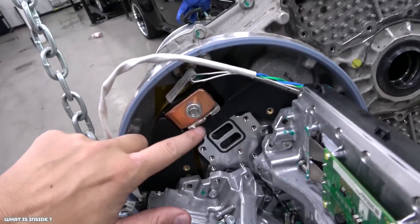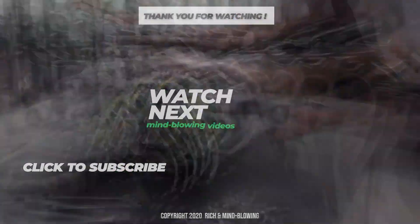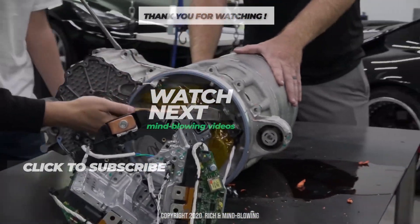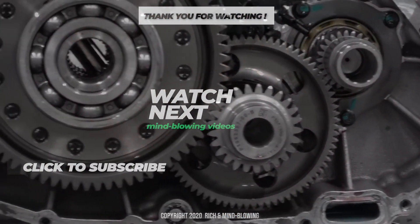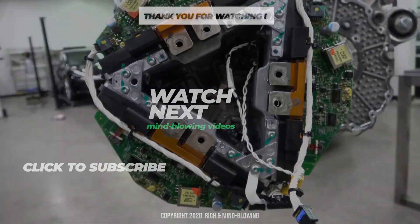I hope you guys had fun and enjoyed this video. If you did, destroy that like button today, and don't forget to subscribe and click that bell. If you want to know more about mind-blowing supercars and Tesla news, check out our exclusive mind-blowing cars playlist. Thanks for watching, and we'll see you in another mind-blowing video.